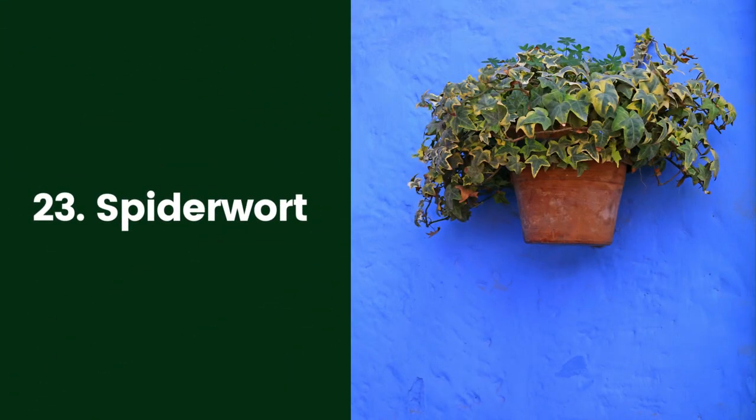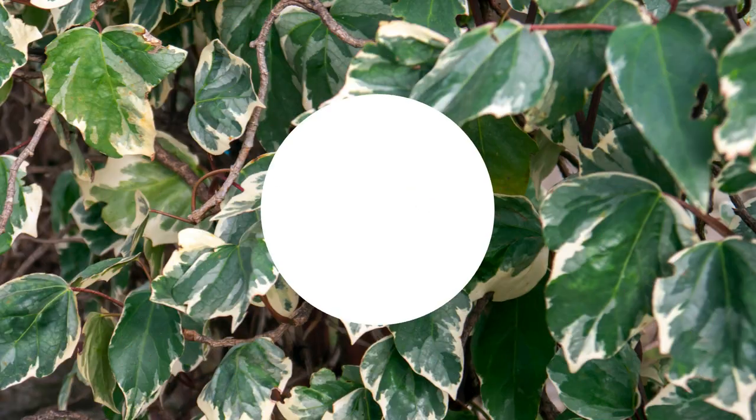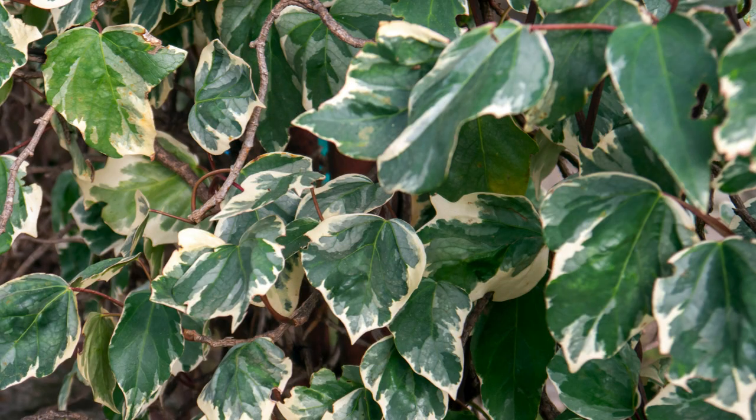23. Spiderwort. Tradescantia, commonly called spiderwort, refers to a large number of plants, some varieties of which can become invasive in the garden. Tradescantia zebrina is a popular houseplant that thrives in high humidity conditions, making it a great choice for a bathroom plant. Its pale and dark green striped leaves have purple undersides. These plants put out trailing vines, making them good for either hanging baskets or containers. They're easy to care for, needing only some occasional deadheading to keep the leaves looking neat. They like to be kept moist, but you can reduce watering a bit in the dormant winter season.